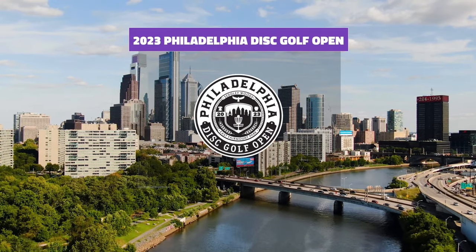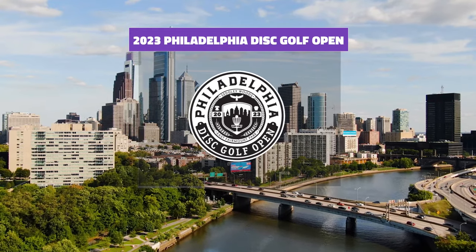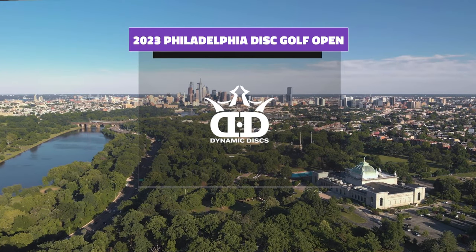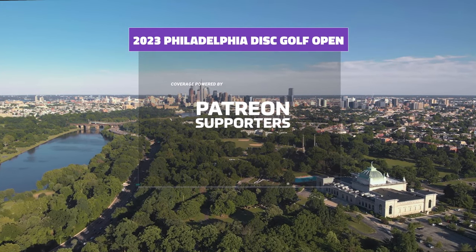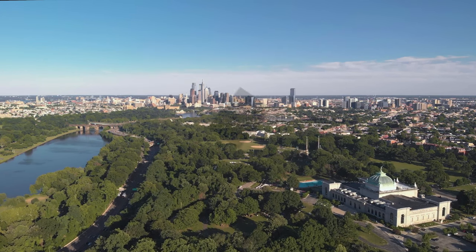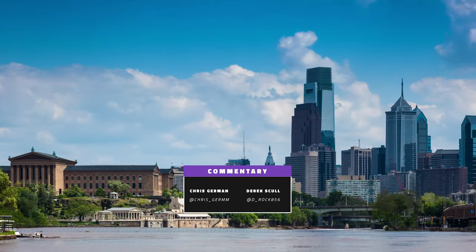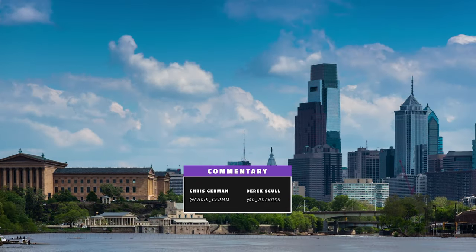Welcome, disc golf fans, to the city of brotherly love for the 2023 Philadelphia Disc Golf Open, presented by yours truly, powered by Dynamic Disc. This is a PDGA B-tier event at Sedgley Woods with a modified layout — an event we've been covering for many years now. My name is Chris German, and we have Derek Skull, owners of Gatekeeper, bringing you the action.